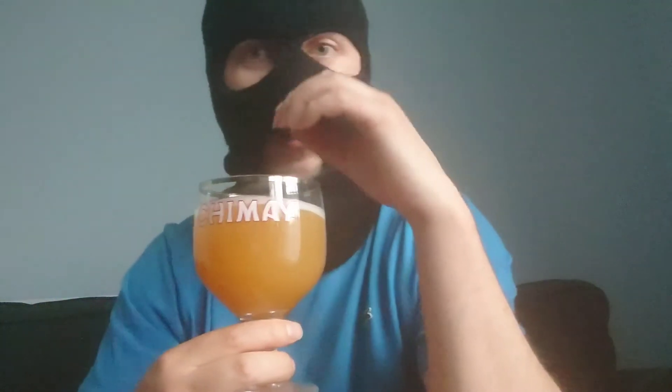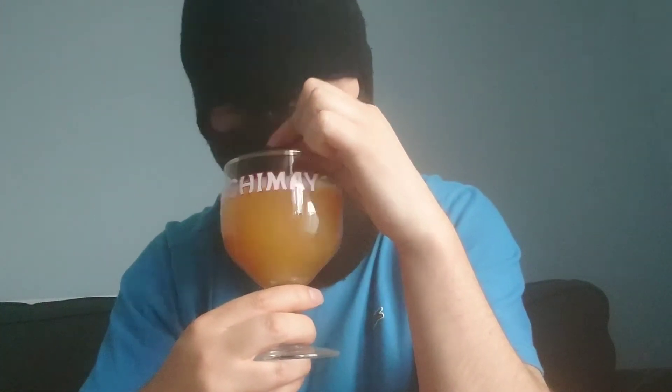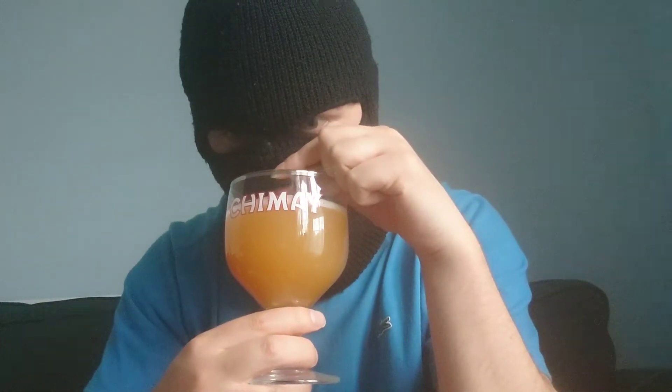This smells amazing by the way, I can smell it from here. Very tropical on the nose — lots of tropical fruit. I've got hints of hop coming through, like a nice hop resin.